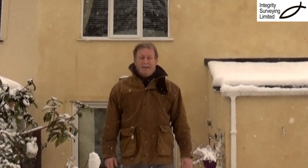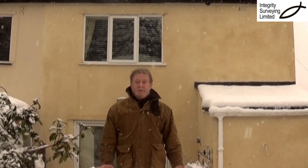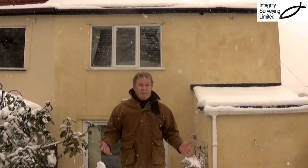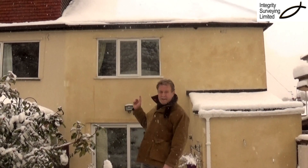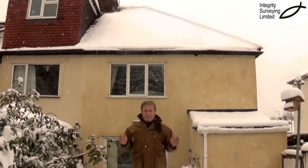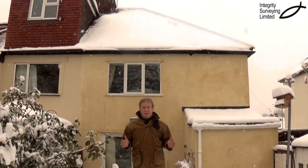Hello, Dave Powell from Integrity Surveying, standing in the snow. Well, it is December and it's a great time to see how thermally efficient your house is. It's snowing right now but in a couple of days it's going to thaw and what you need to do is take a look at your roof and compare it to your neighbours. If your house is the last one with snow on while you can see the tiles everywhere else, you've got some pretty good insulation in your loft.